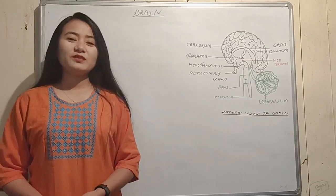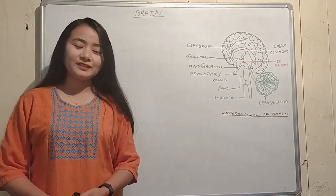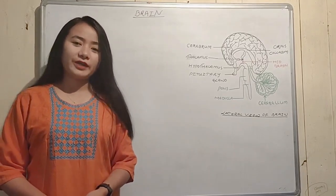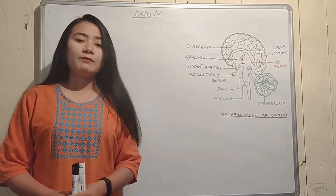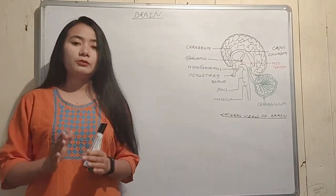Hello everyone, welcome to the Learn from Home program by the Supplementary Voluntary Teacher Organization. Today in this class we are going to learn about the brain. In the last class we learned about the nervous system and nervous system types.